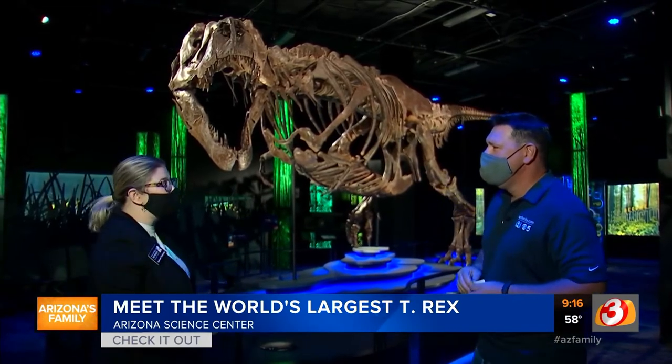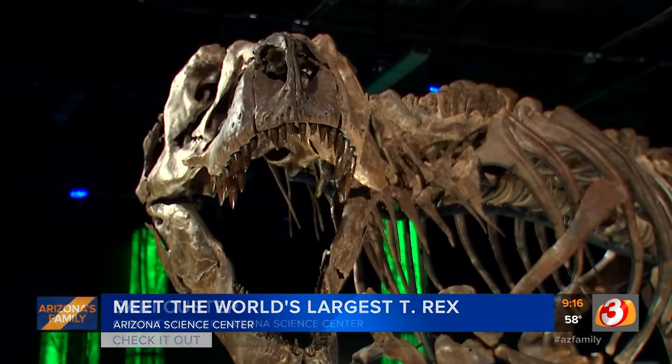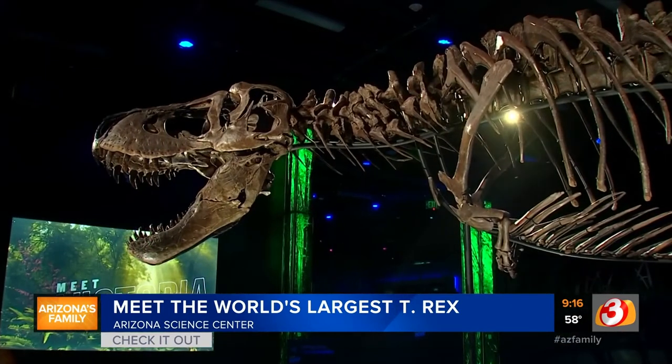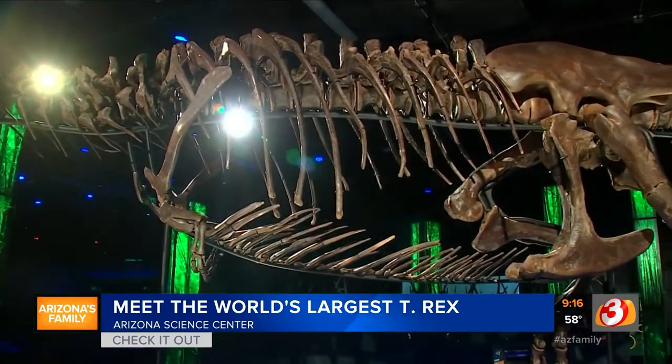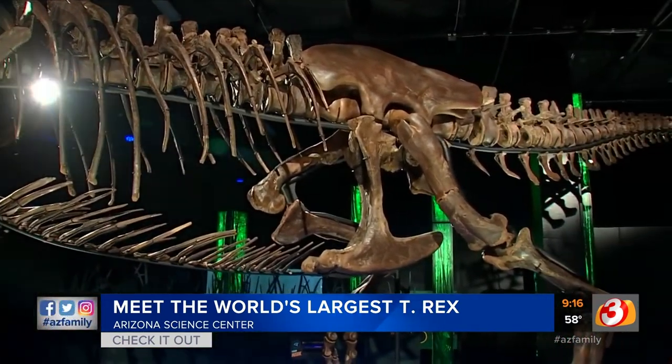I mean, I get to hang out with her. She is the largest touring T-Rex in the world. She's the second most complete T-Rex ever found. She's absolutely stunning. 40 feet long, 12 feet tall, 66 million years old. She's awesome. This is legit right here in Arizona.